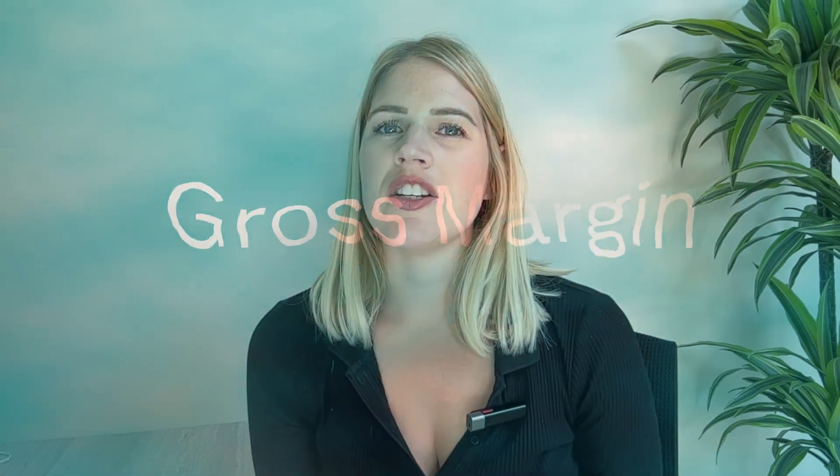As a chartered accountant, it's something I see time and time again. Gross margin is probably one of the unsexiest terms there is in business, so let me explain exactly what I mean.